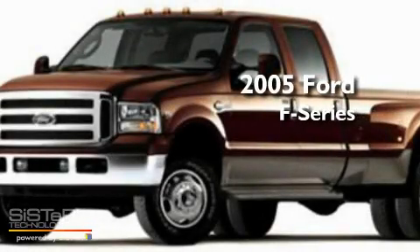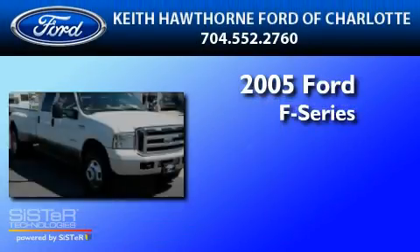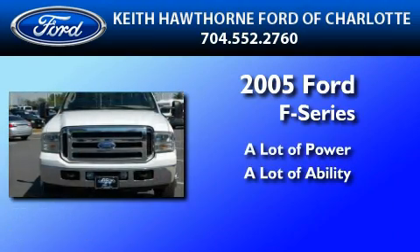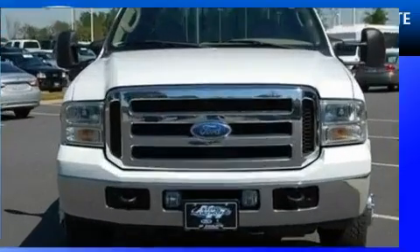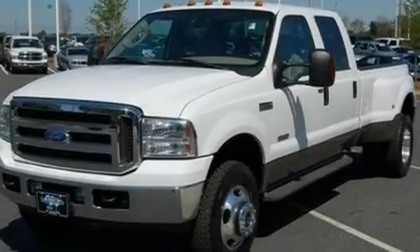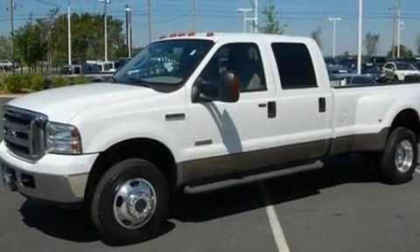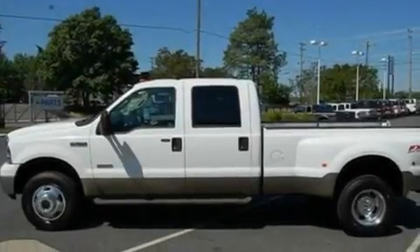This is a 2005 Ford F-350. Its top features include front and rear reading lights, 17-inch wheels, 12-volt power outlets, an anti-lock braking system, a passenger side airbag, door reinforcement beams, and much more.